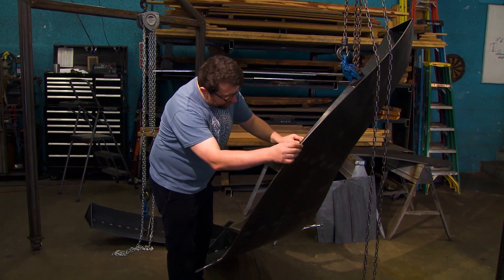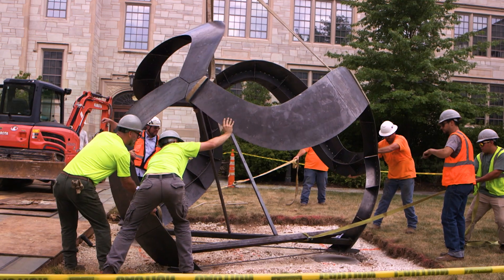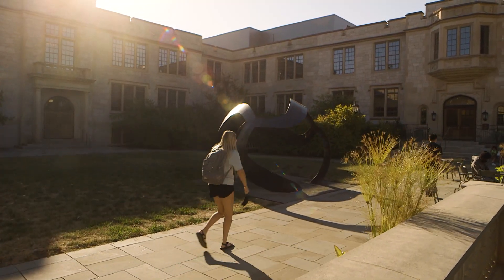One of the things I most like to explore is how to put mathematical ideas into people's experience without them really having to study or think too much about it. What I would hope is that somebody who's walking by this sculpture will look at it and be interested in its form.